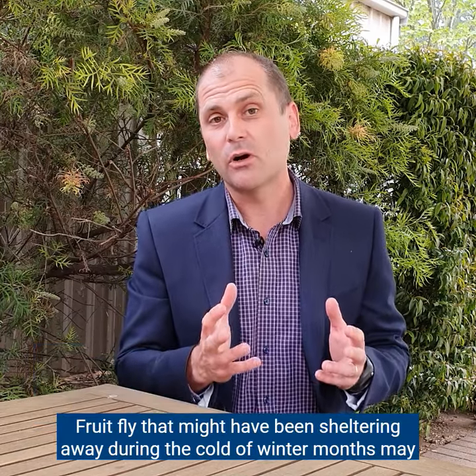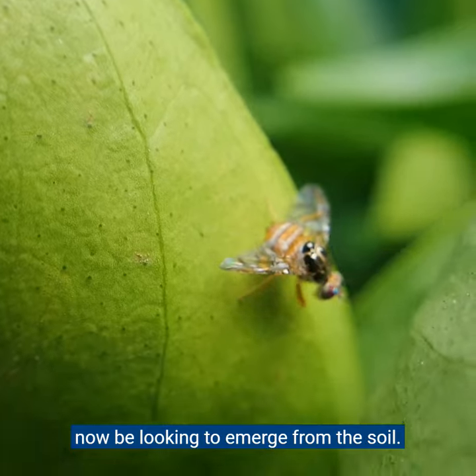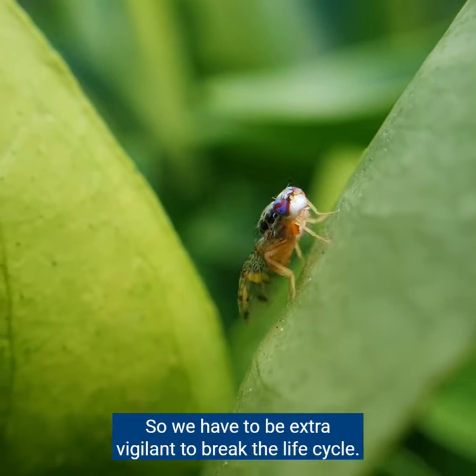This time of year fruit fly can be more active. Fruit fly that might have been sheltering away during the cold or winter months may now be looking to emerge from the soil. So we have to be extra vigilant to break the life cycle.